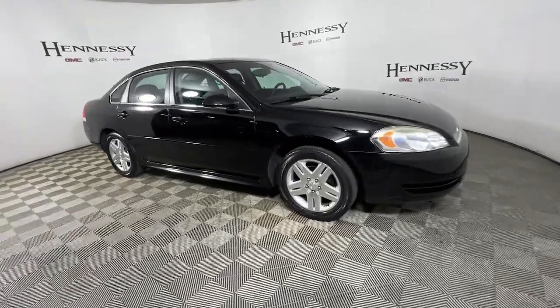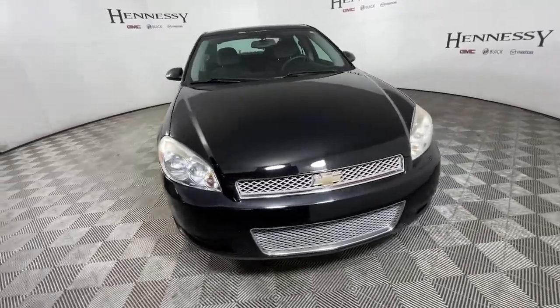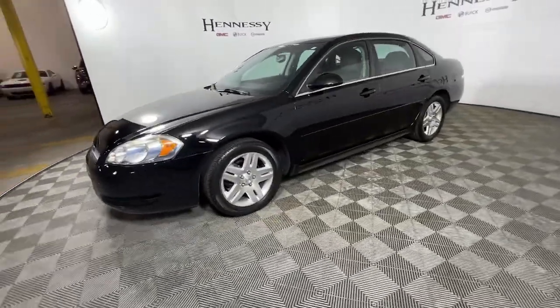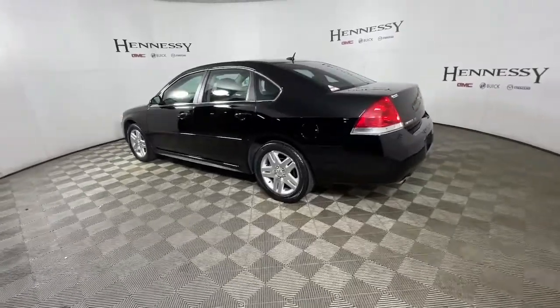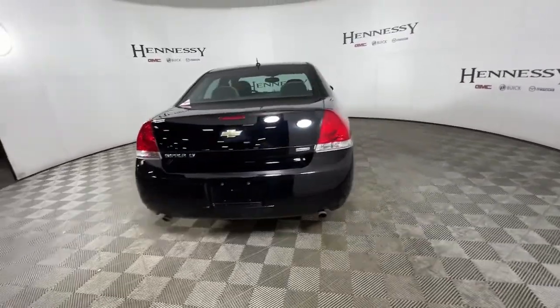Look no further than the 2015 Chevrolet Impala. This vehicle is an outstanding buy with fewer than 40,000 miles on the odometer. Treat your family to the spacious comfort of the Impala, the sedan that offers athletic performance, advanced safety features, technology that keeps you connected, and refined full-size style.